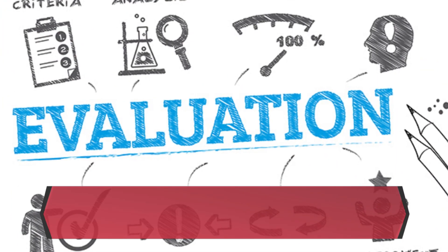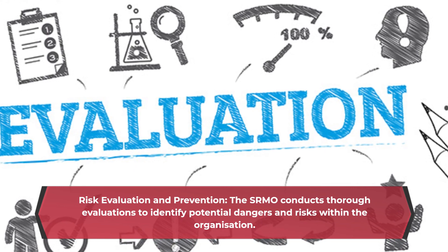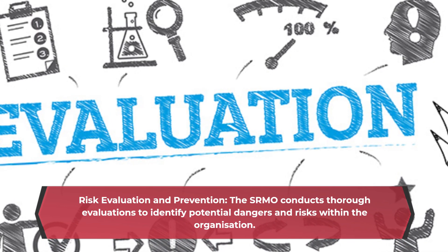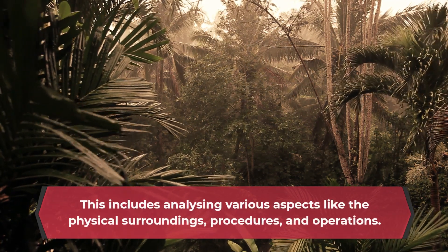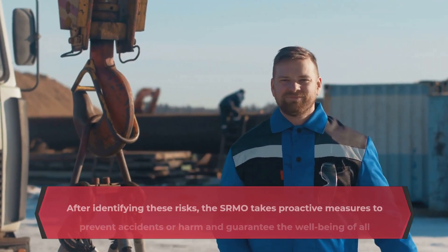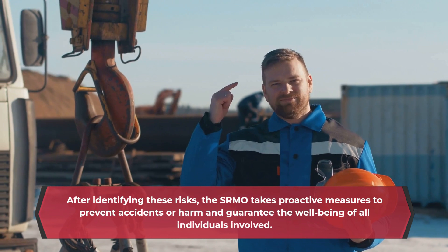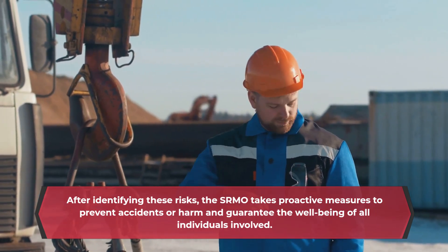Risk Evaluation and Prevention: The SRMO conducts thorough evaluations to identify potential dangers and risks within the organization. This includes analyzing various aspects like the physical surroundings, procedures, and operations. After identifying these risks, the SRMO takes proactive measures to prevent accidents or harm and guarantee the well-being of all individuals involved.